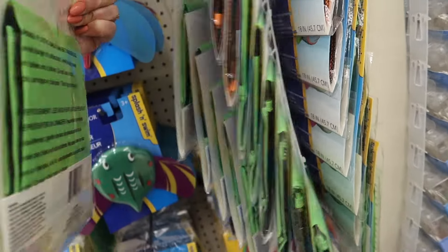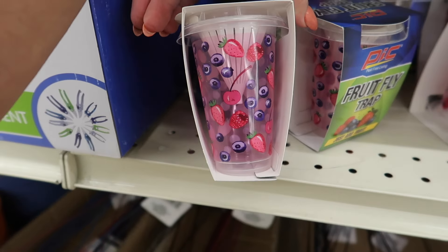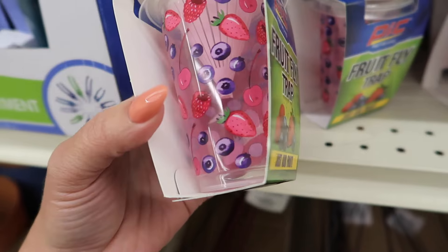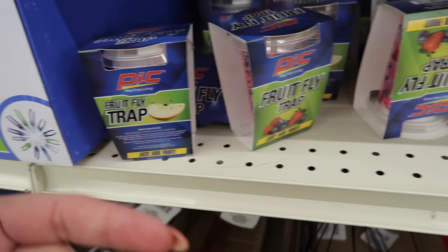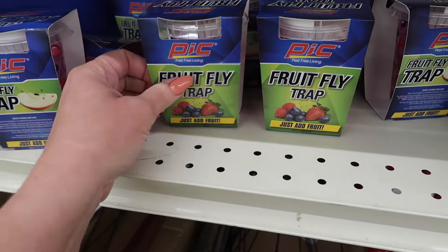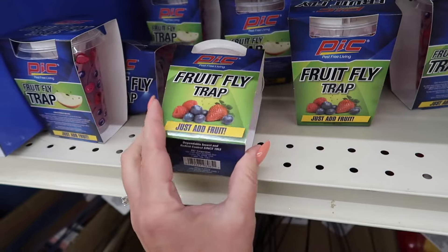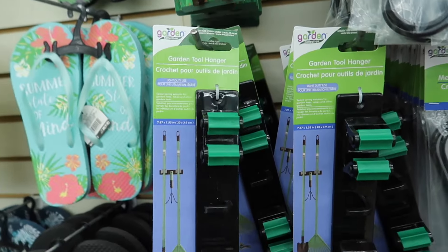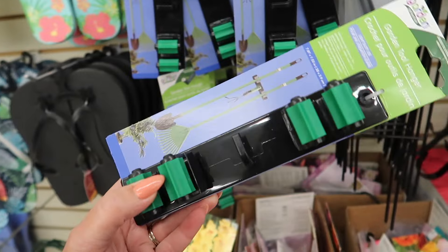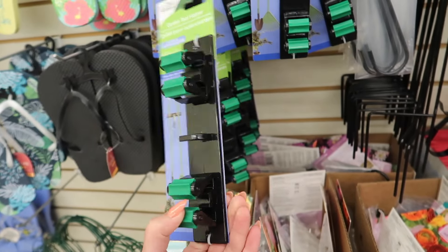This is a fruit fly trap — it's actually a pretty cute, decorative little cup. If you have fruit flies in your house, go ahead and get one of these. You just add some fruit inside and it attracts the flies, and they can't get out because of that little cone. I did a video on how to get rid of fruit flies — I'll link that in the description. They also have a garden tool hanger — I've bought the command hook version for brooms and mops, but this one is just a dollar twenty-five and you can hang your tools in the garage.